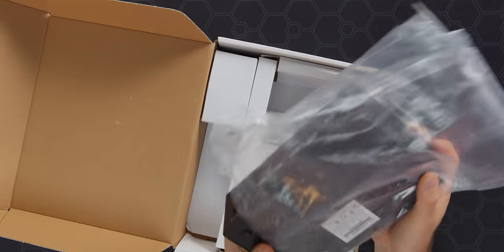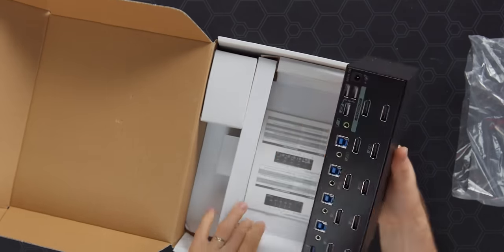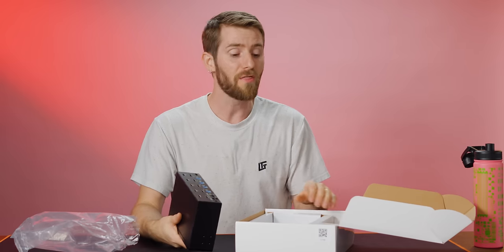But first, what exactly is a KVM switch? Goodness gracious, this thing is huge. We've got the chungus one.